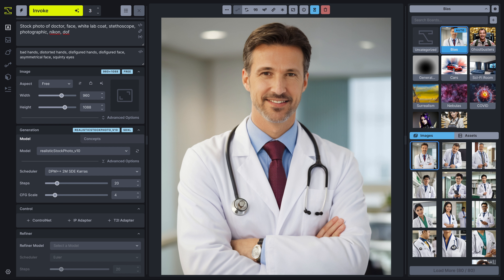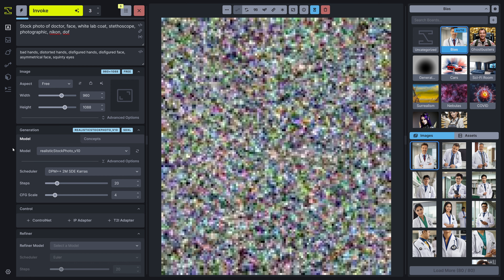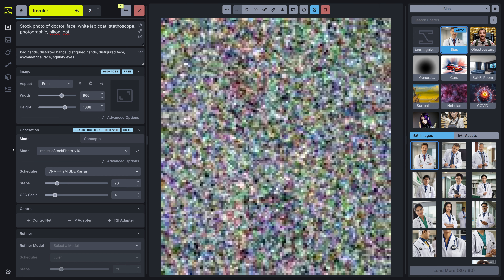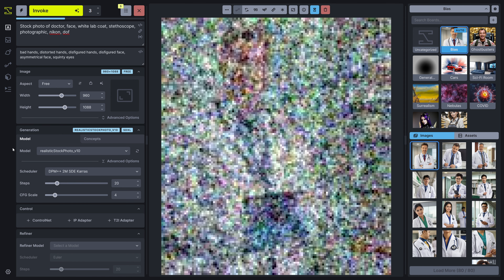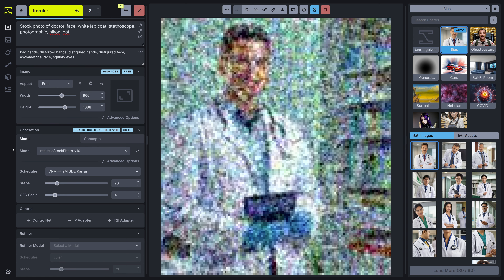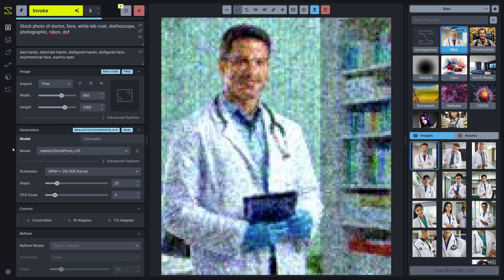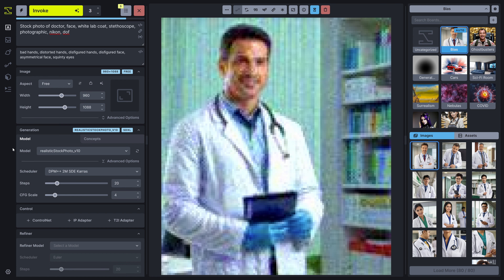Just to show it to you, I'm gonna get a few more of these — we'll do three more. The model I'm using is Realistic Stock Photo V10, which is an SDXL model — Stable Diffusion XL. This might be running a little slow because I'm recording it as well and the GPU is being taxed. Hopefully the recording comes through well, but you can see what it's doing.